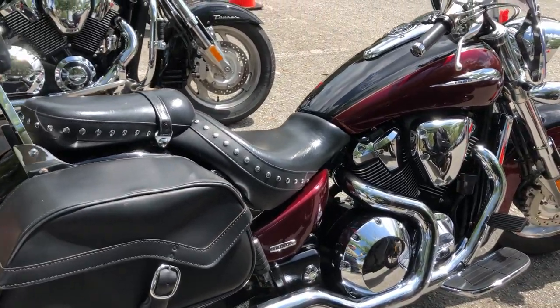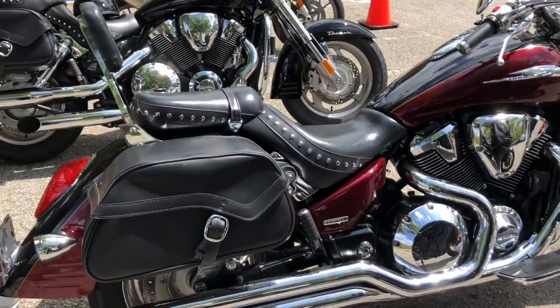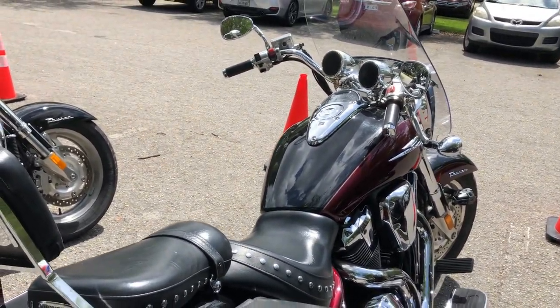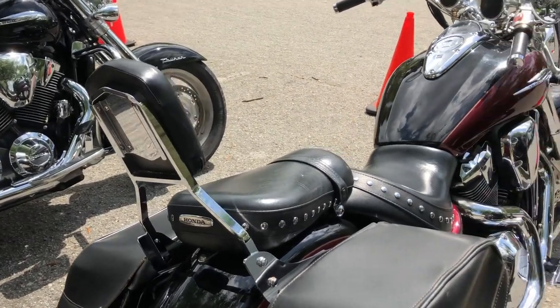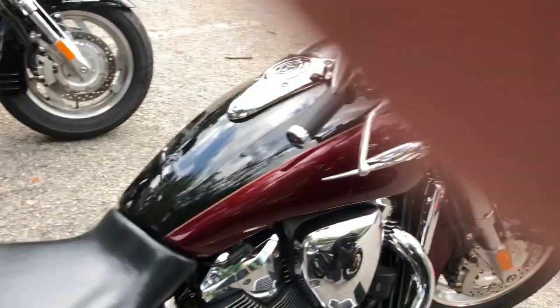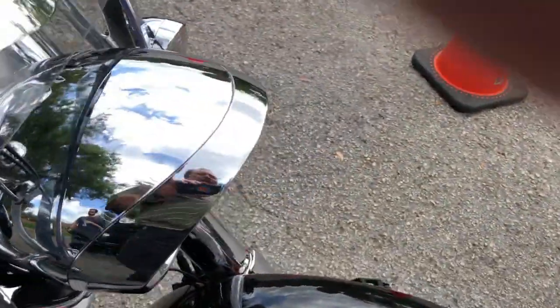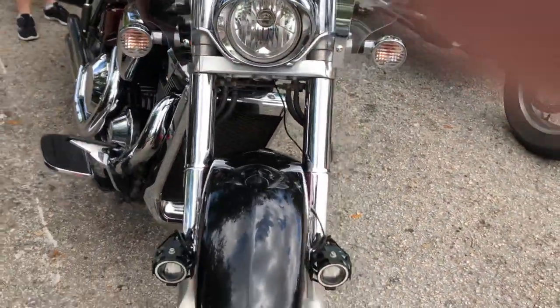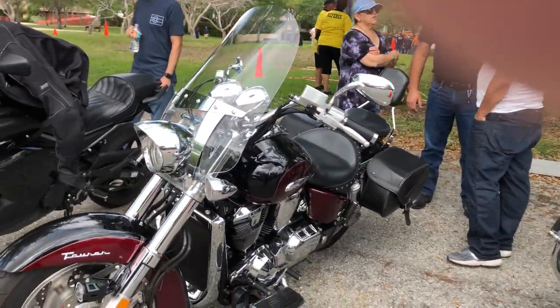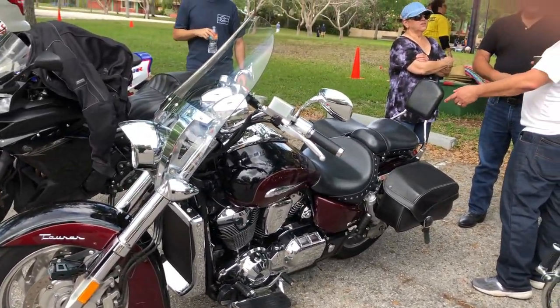This is my new used Honda VTX 1800, it's a 2009 model — the last one they made. It's a touring one so it's got most of the additional chrome and bags and stuff. It's 1798cc, so it's a big upgrade from my Shadow 750. I think the biggest thing I like is just having the weight so I don't get blown around, and having all the extra torque and horsepower.